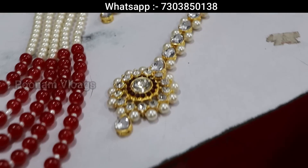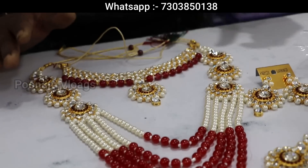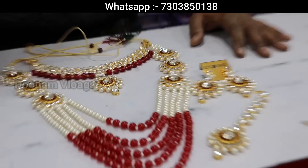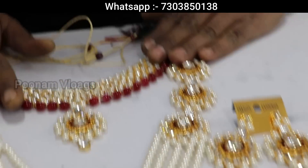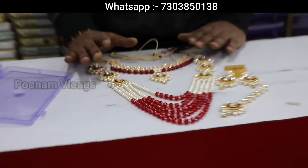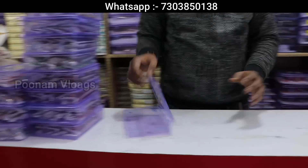How much is the price? 260 rupees. You can get 7–8 colors. It's very beautiful. In the market, if you buy it from Delhi, it will come but the condition is that whatever the item, the details will not be the same. Totally different quality.